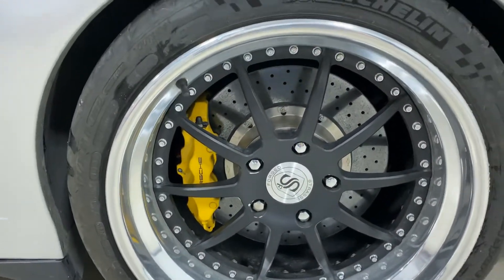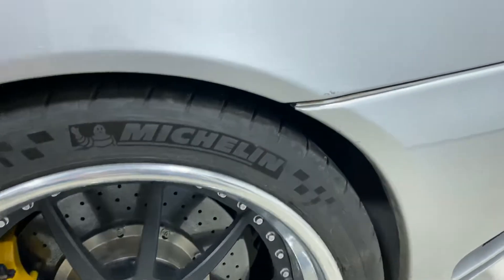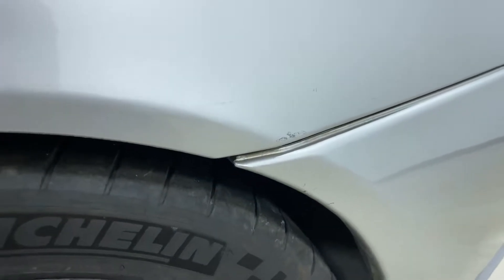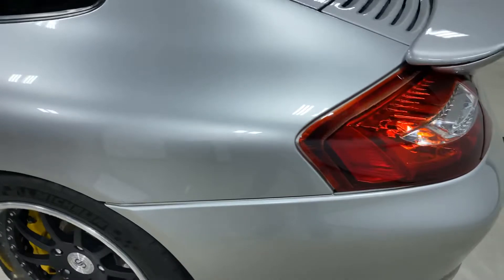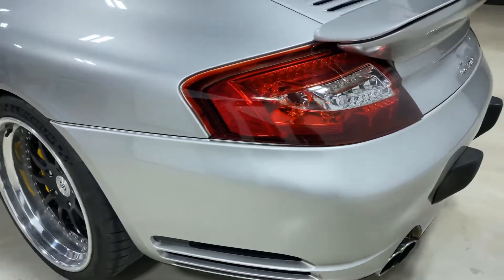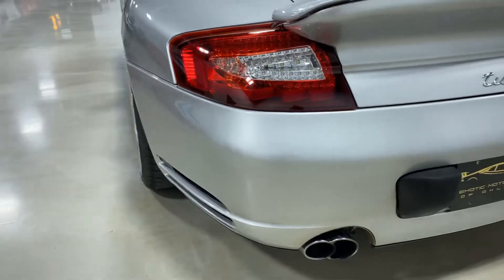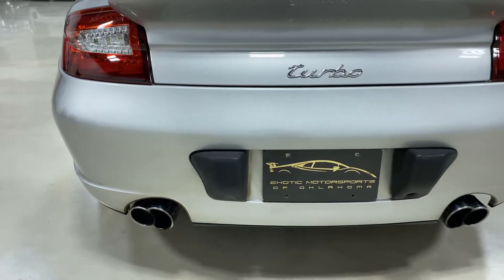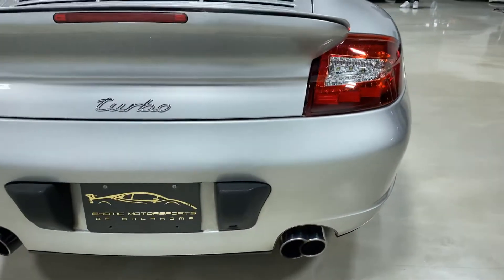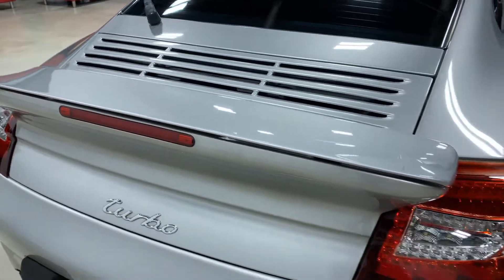Taking a look at that wheel there — it again doesn't have any wheel rash on it. A little touch-up paint right there on the fender. Top of the fender looks good. Coming around to the rear of the car, it's been updated with LED taillights — a very nice modification that gives it a modern look, almost like a 997.